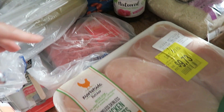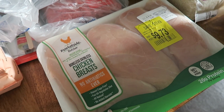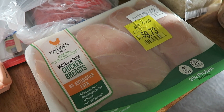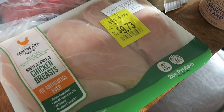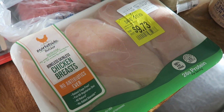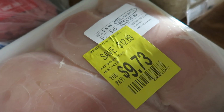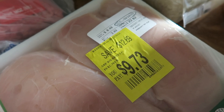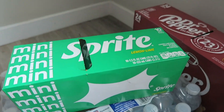Ground beef for spaghetti, and then some chicken breasts. I wish I would have grabbed two of these. They said they didn't have any in stock, but I literally went in and they were completely stocked — I don't know, maybe they were marking it down when they were picking my groceries. I thought this was a really good deal so I'm going to get that in the freezer. I saved 12 bucks.